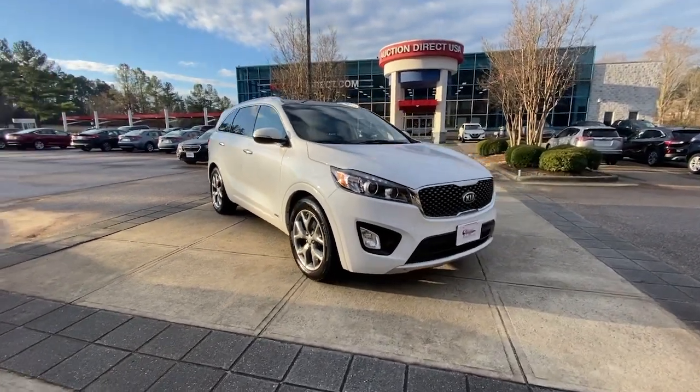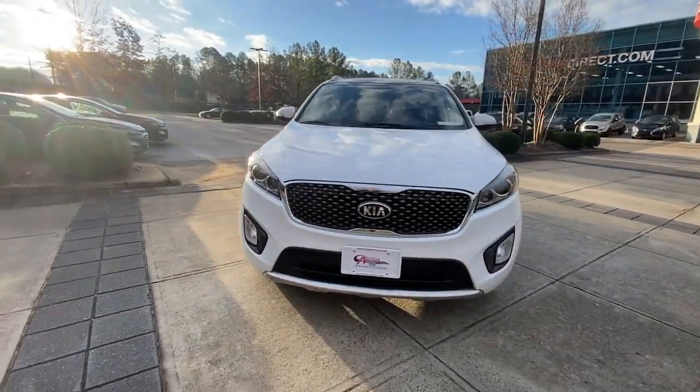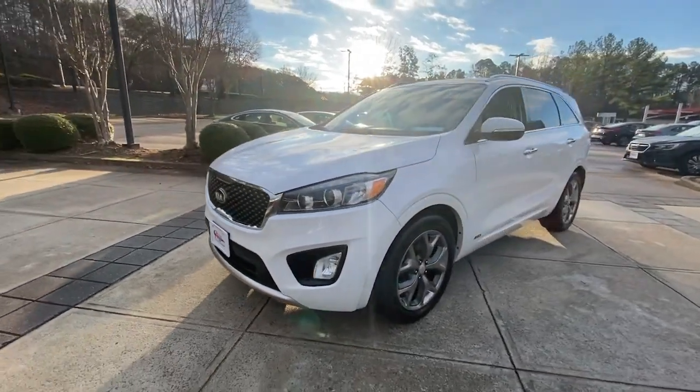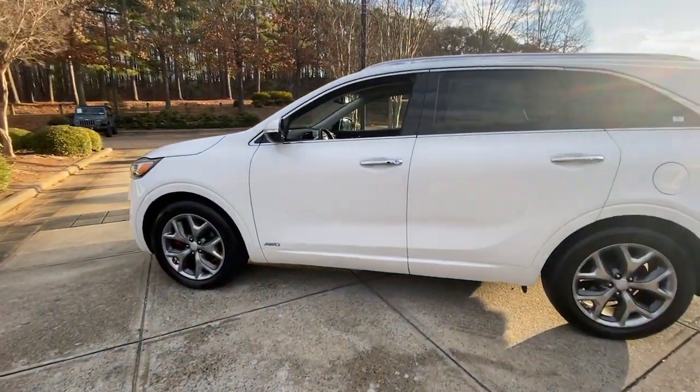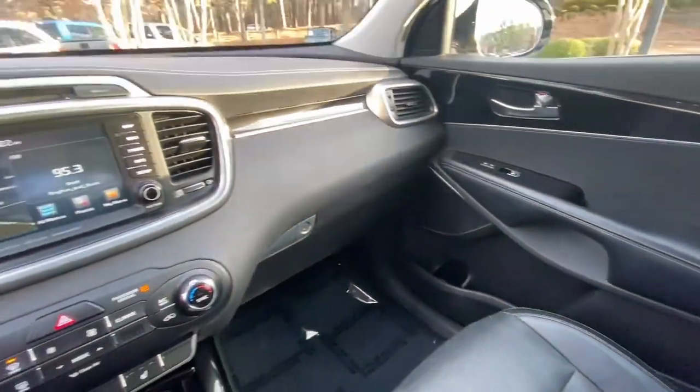Look no further than the 2017 Kia Sorento. With less than 90,000 miles on the odometer, this vehicle stands out from the rest. Answer the call to adventure in this sleek Sorento.